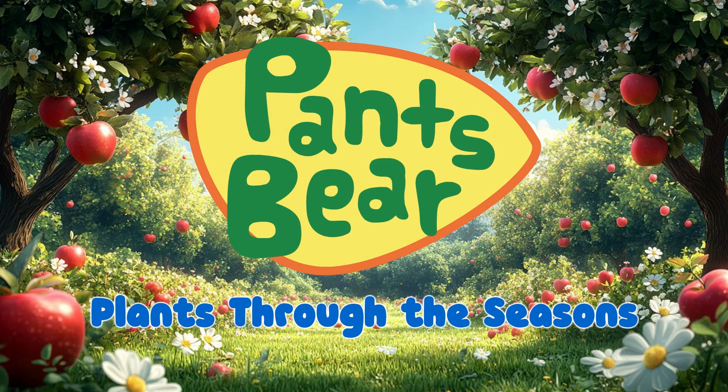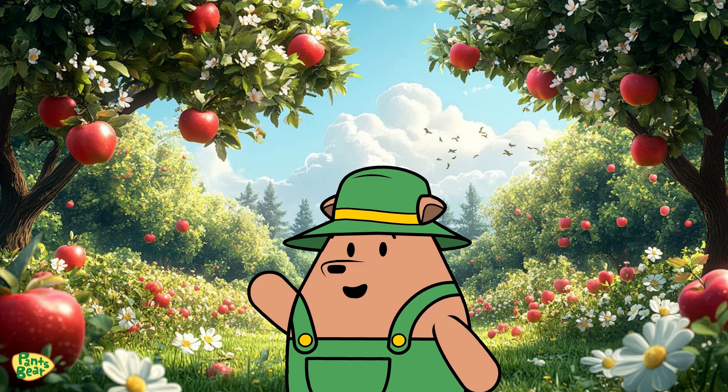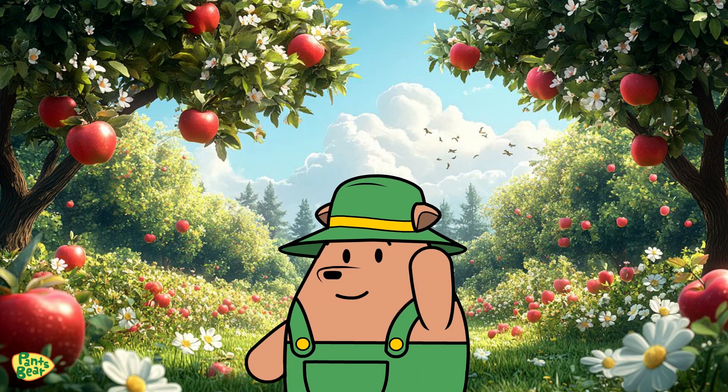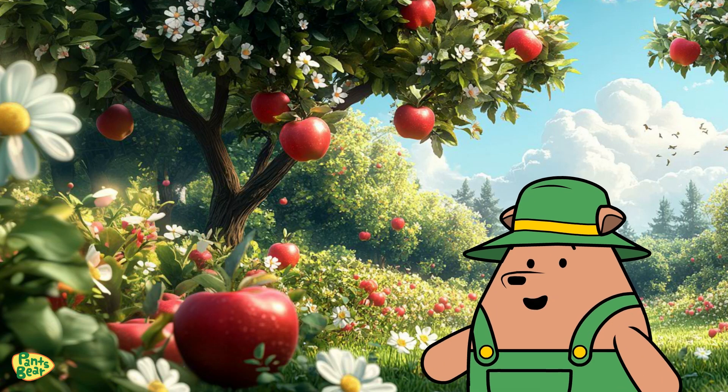Plants through the Seasons. Hi there friends, it's Plants Bear here, and today we're going on a seasonal adventure. Have you ever wondered what happens to plants as the seasons change? Let's find out together.